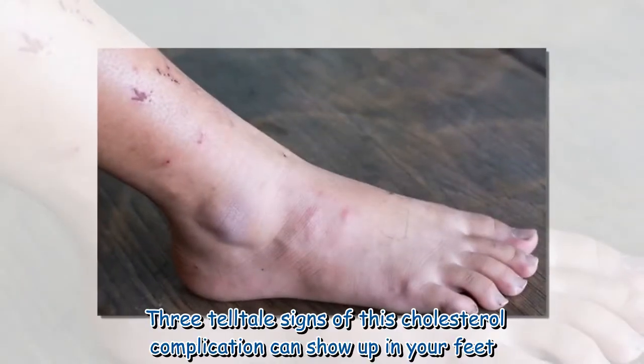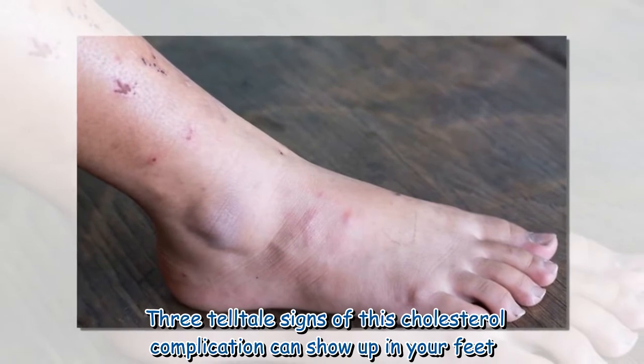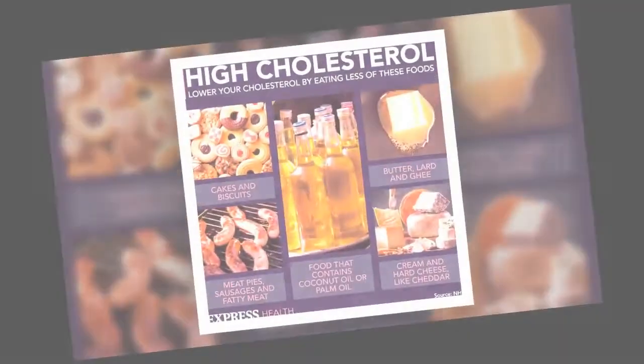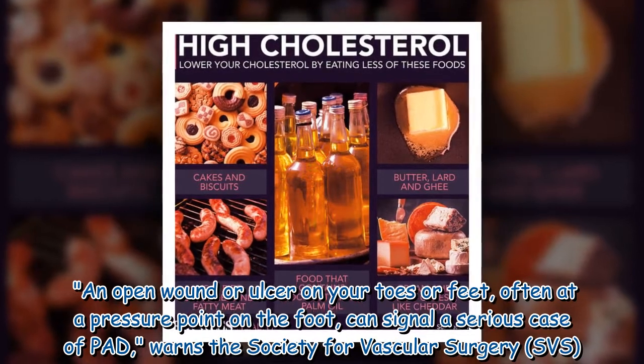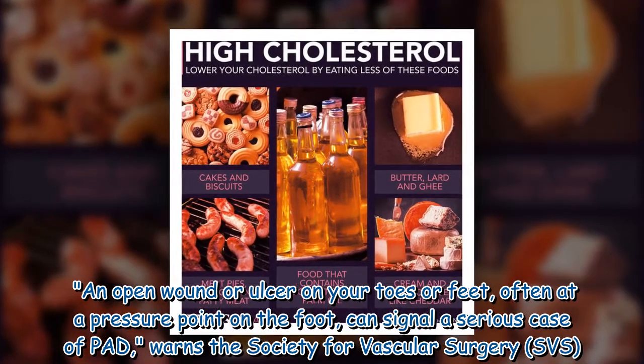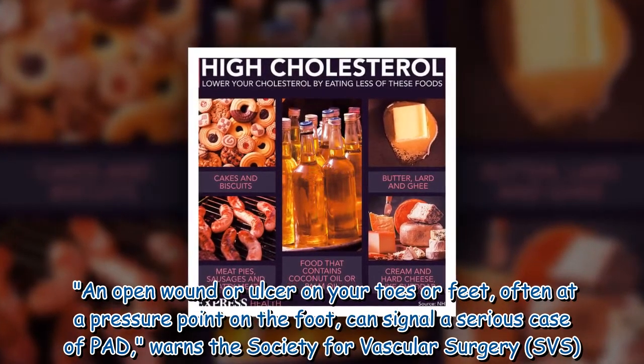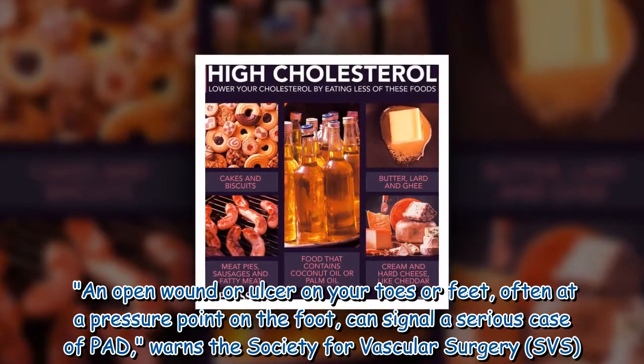Three telltale signs of this cholesterol complication can show up in your feet. An open wound or ulcer on your toes or feet, often at a pressure point on the foot, can signal a serious case of PAD, warns the Society for Vascular Surgery.